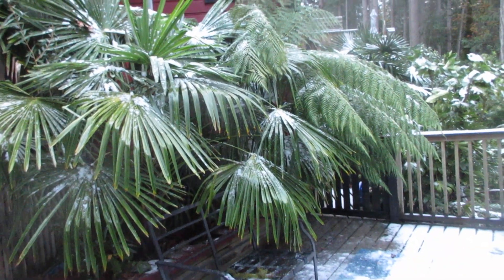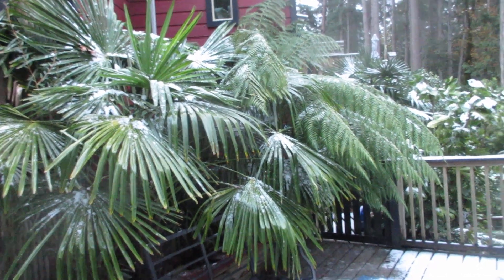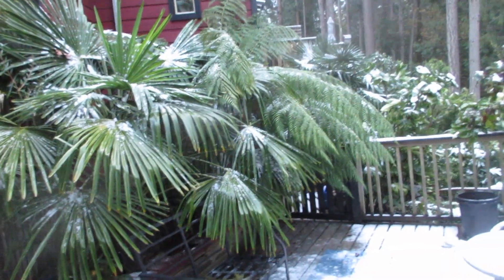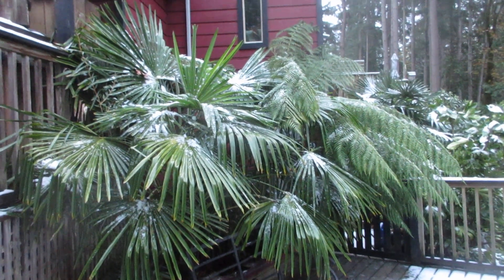We had a very light snow overnight. It's November 8th today, our first snowfall of the season, which is definitely an early snowfall for Salt Spring Island and the Gulf Islands. That's what the tree ferns and palms are looking like. I just want to let you guys know, for those who don't know much about palm trees and think the snow is going to harm them.